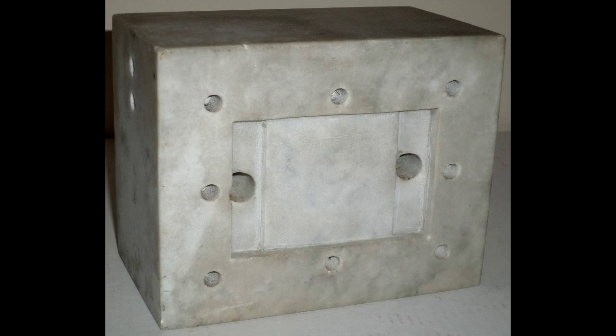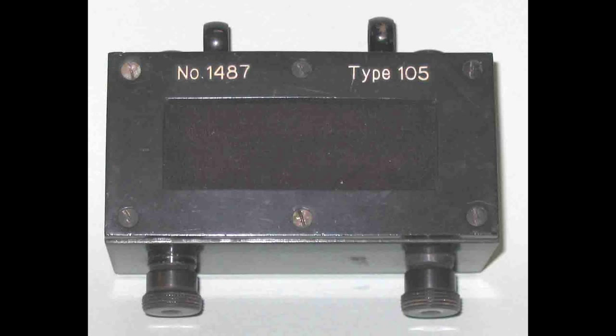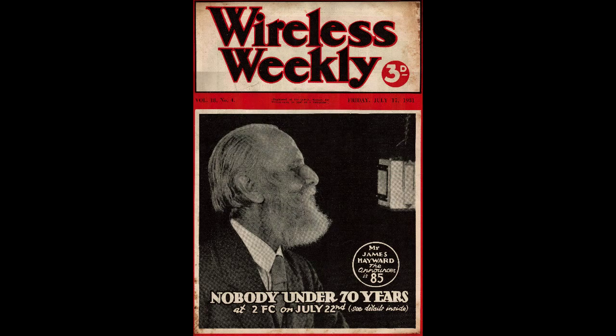Neumann later recalled: "Reese was out of the country and while he was away I tried a few experiments. I sprinkled some powdered carbon onto a marble slab, inserted a couple of electrodes and spoke into it. You could hear something but the low frequencies were missing. Then I stretched a rubber diaphragm across it and suddenly the low frequencies were restored." Marconi procured the rights to manufacture the Reese microphone in England in the mid-1920s, with AWA manufacturing its own version in Australia around the same time.